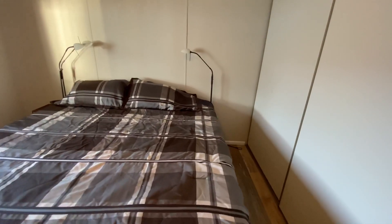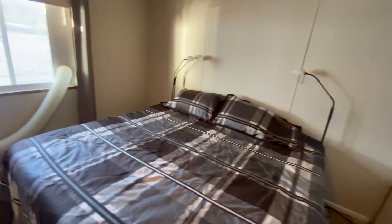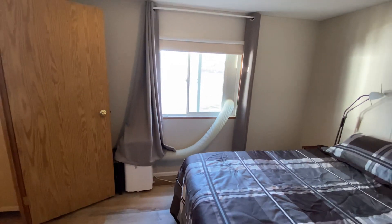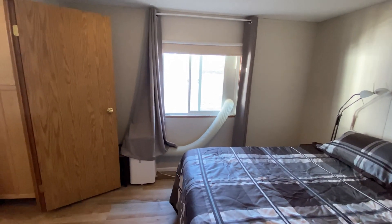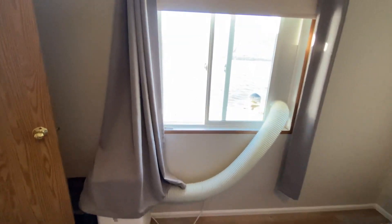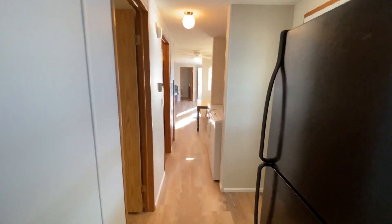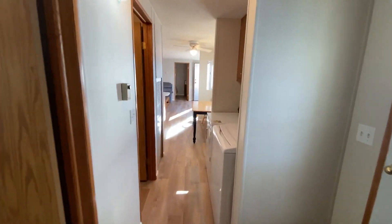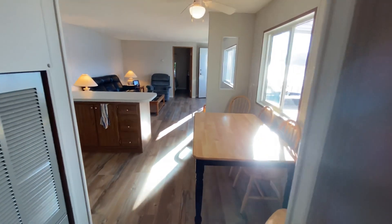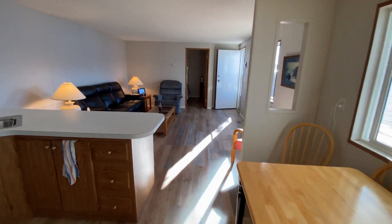This is the master bedroom and this is a king bed, so you do have room on either side for a night table. There is an AC unit installed — there's no central air so that's just doing the master bedroom. Look at how bright this is — we haven't got the window coverings on yet, this is all natural light coming in, but it's just so much brighter. It's absolutely amazing.